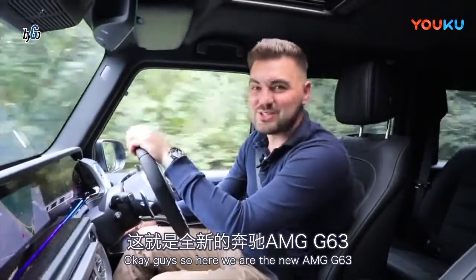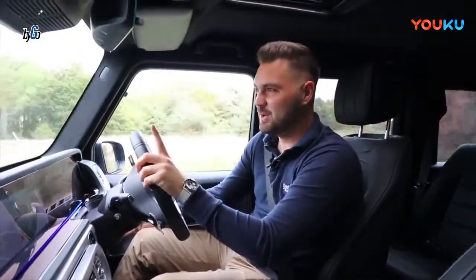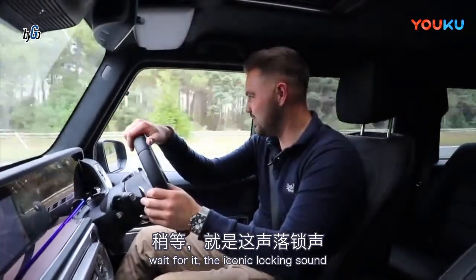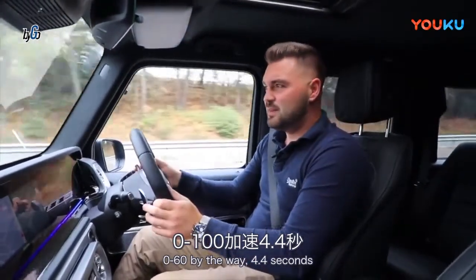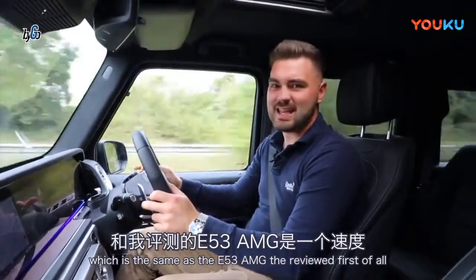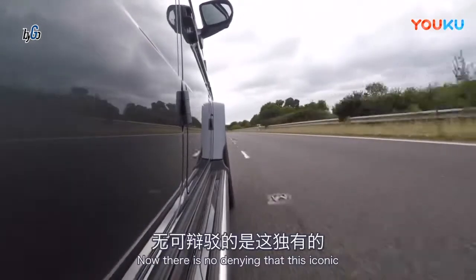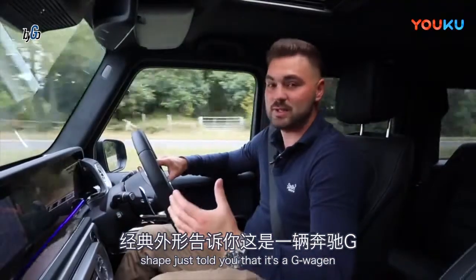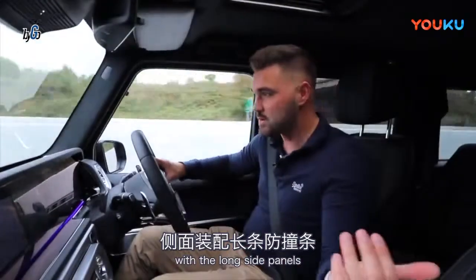Okay guys, here we are — the new AMG G63. Wait for it — that iconic locking sound. 0-60, by the way: 4.4 seconds, which is the same as the E53 that I reviewed first. There's no denying that this iconic shape just tells you that it's a G-Wagon.